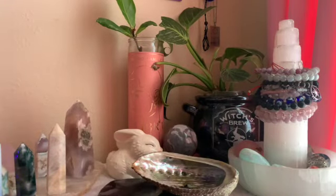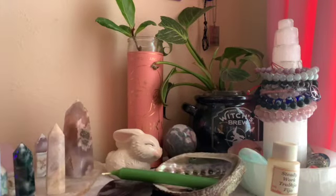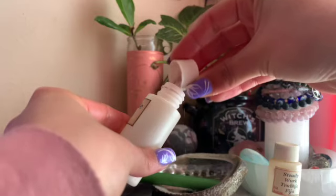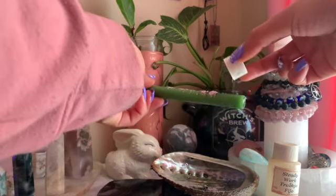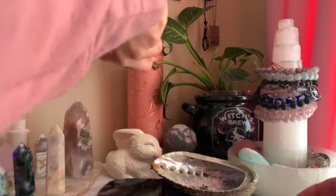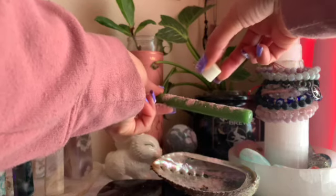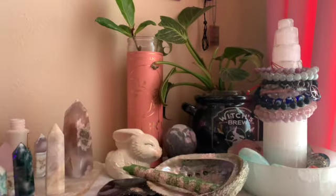I also have here, from my grandmother's stash, some come-to-me powder and some steady work powder, which is harder to find — you can probably find it on Etsy or at your local Botanica. It's a very fine powder, and you just want to sprinkle it around the candle. It's okay if some falls into the dish, because that's the dish we're going to burn the candle in. You can also use money-drawing powder, open-road powder — or Abre Camino, if you will — but I'm using what I have on hand.